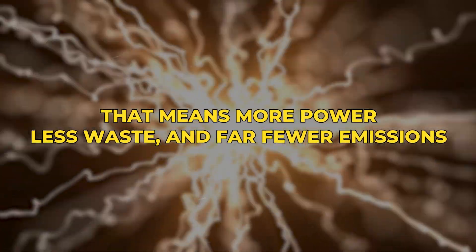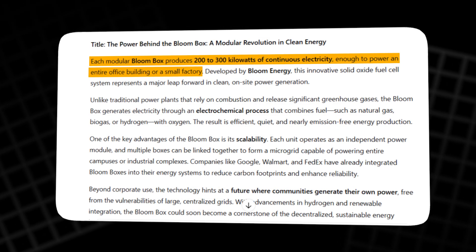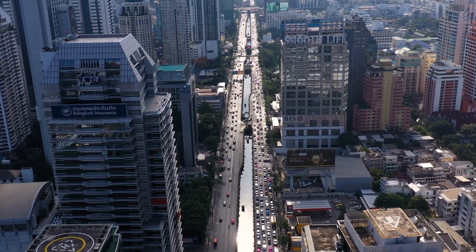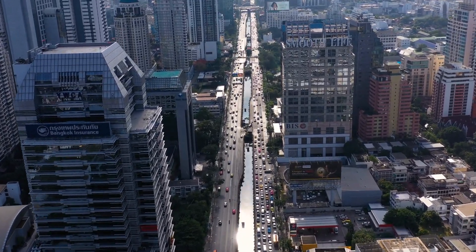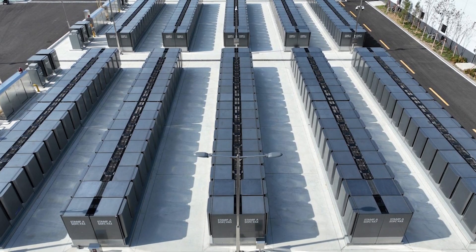That means more power, less waste, and far fewer emissions. Each modular Bloom Box produces 200 to 300 kilowatts of continuous electricity — enough to power a small neighborhood, a hospital wing, or a manufacturing plant 24 hours a day, seven days a week.